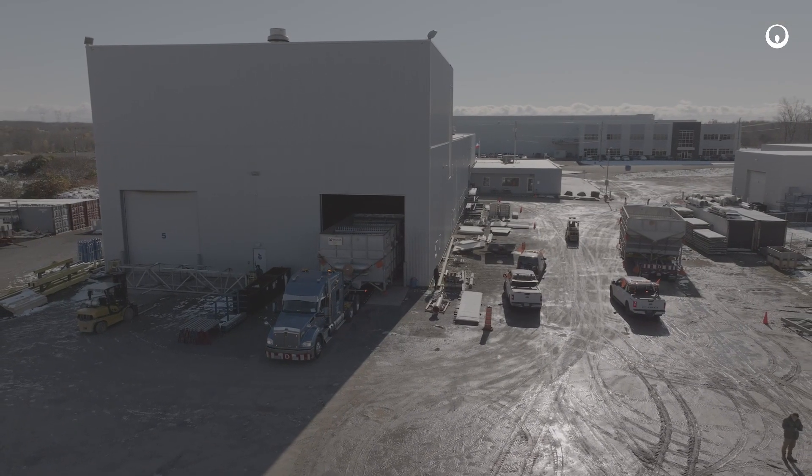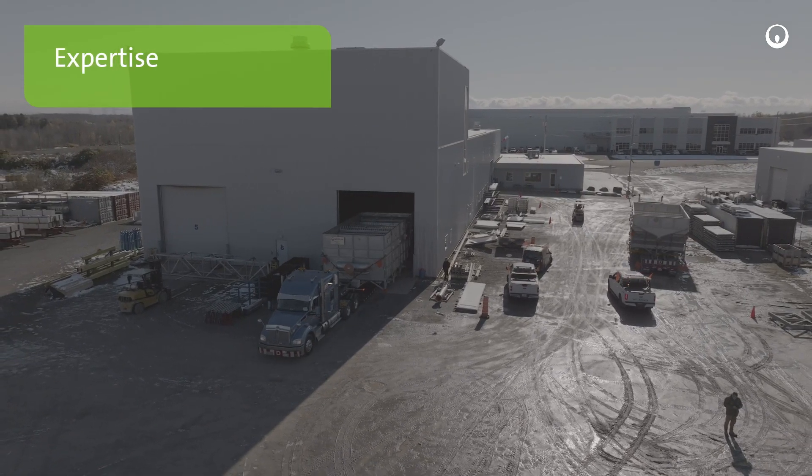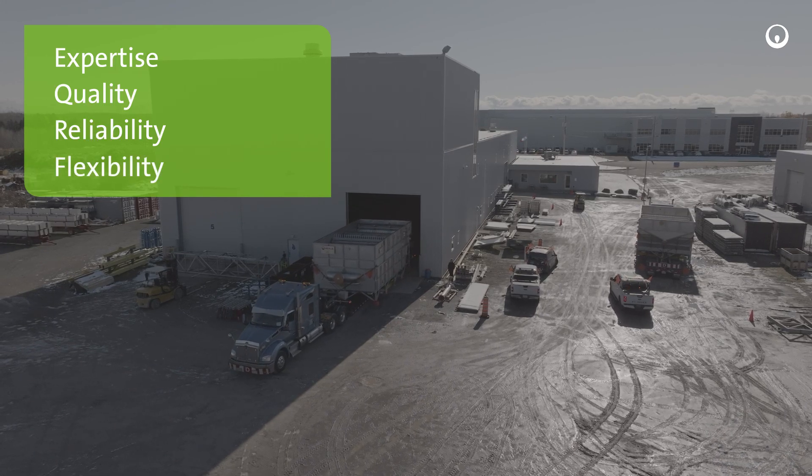At Veolia, we infuse our Poseidon systems with expertise, unwavering commitment to quality, and unmatched reliability, while remaining flexible to our customers' needs.